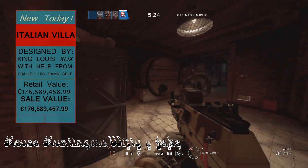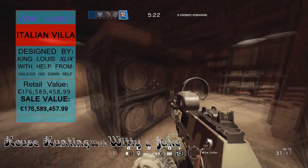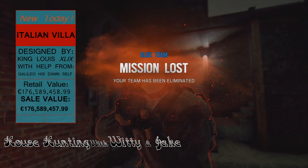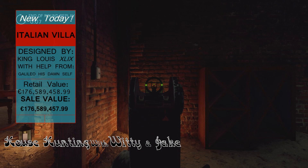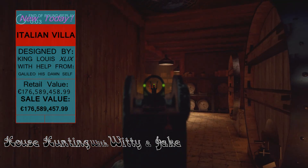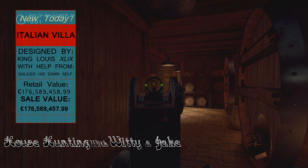Oh, look at the motherlode — Jesus Christ, did you see the size of that barrel? This would last me like three whole days. I might have to bring in a more highly skilled team to exterminate these squatters.